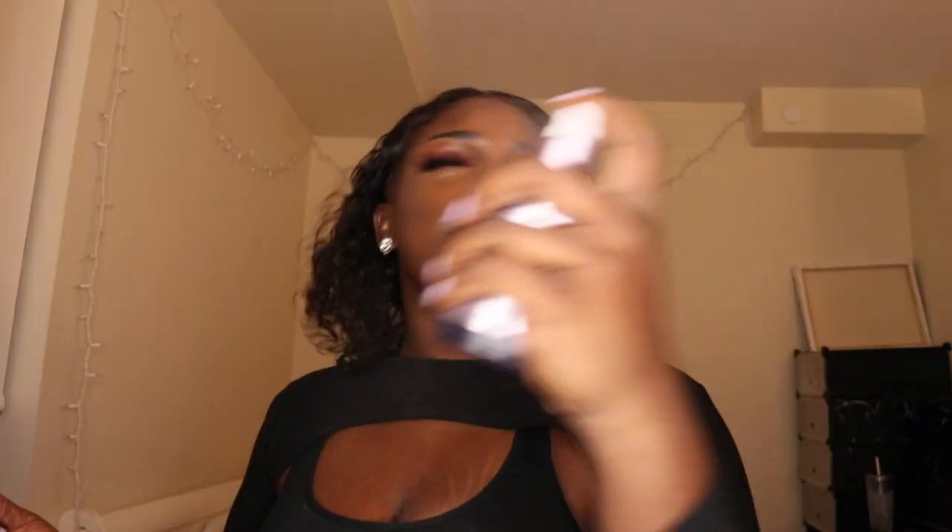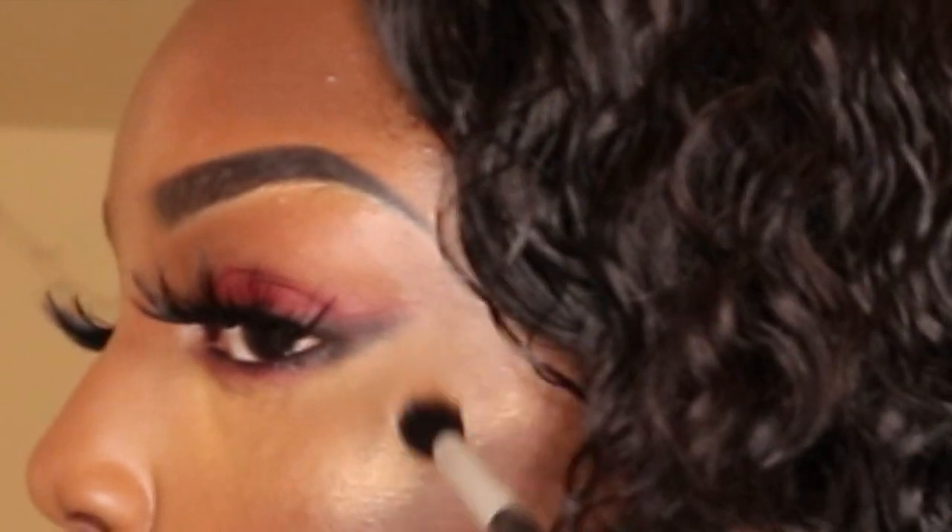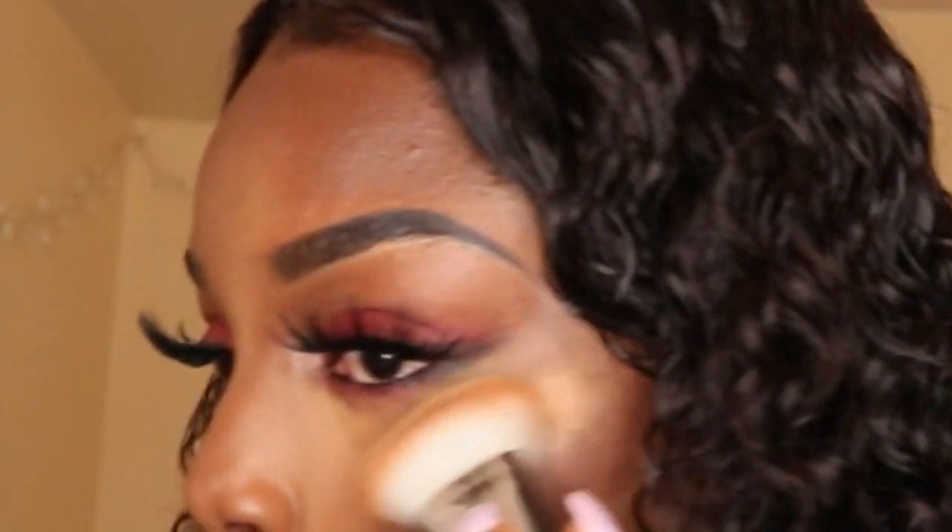I am quite obsessed with my Up All Night Matte Setting Spray — it just does it for me. Lining my lips with the Eden Lip Pencil and then moving straight on to highlighting. I am using the Lancôme Dual Finish Highlighter in Dazzling Bronze. Now all you gotta do is let that lip gloss pop — if you gotta apply two layers of it, so be it.